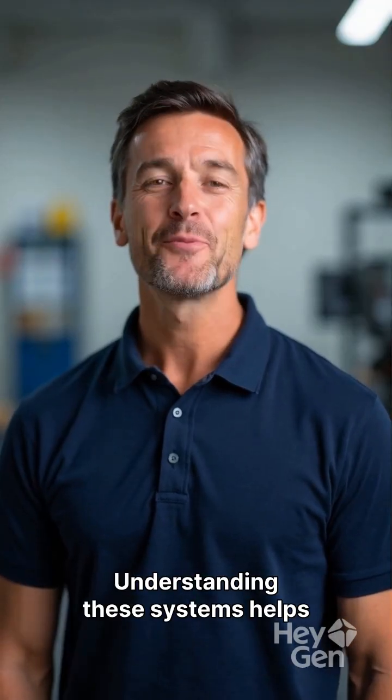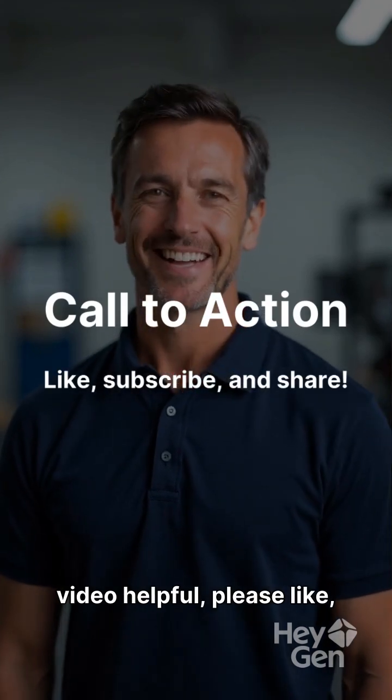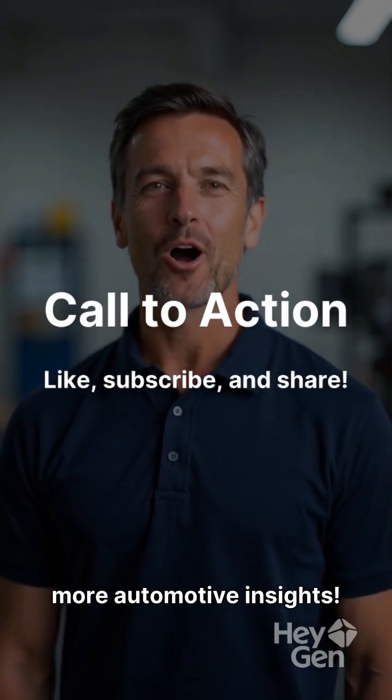Understanding these systems helps you stay safe on the road. If you found this video helpful, please like, subscribe, and share for more automotive insights.